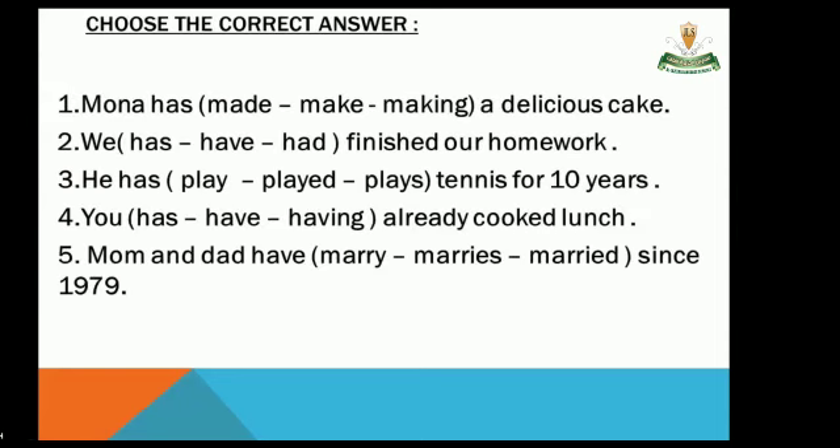Are you ready to answer some questions? Choose the correct answer. Number one: 'Mona has _____ a delicious cake.' Options: made, make, making. After 'has,' we use the past participle of the verb. The answer is 'made.' You are right, excellent!